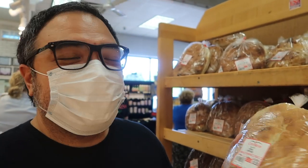We're grabbing some soma bread, and this bread is really good to eat with cevapi, which is what we're going to be making tonight. So we're grabbing some bread to eat with that.